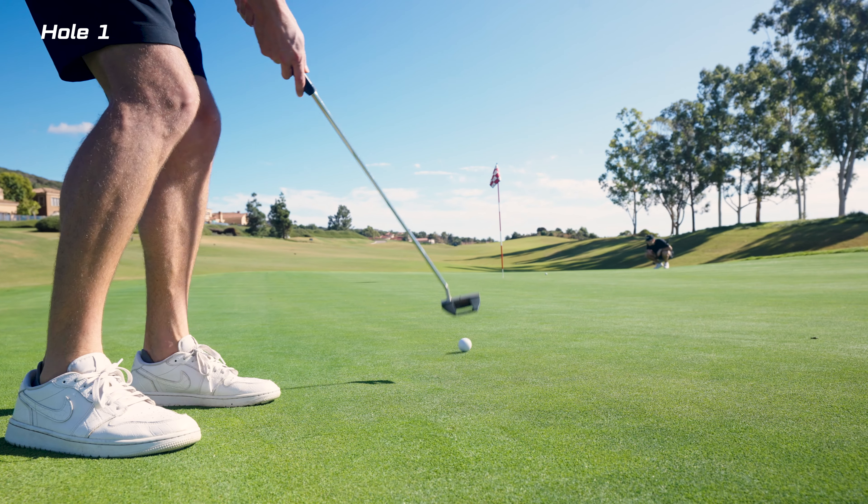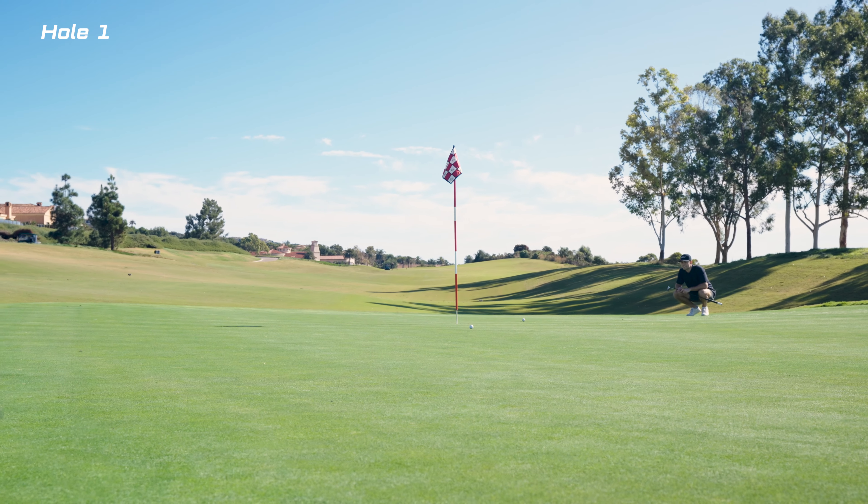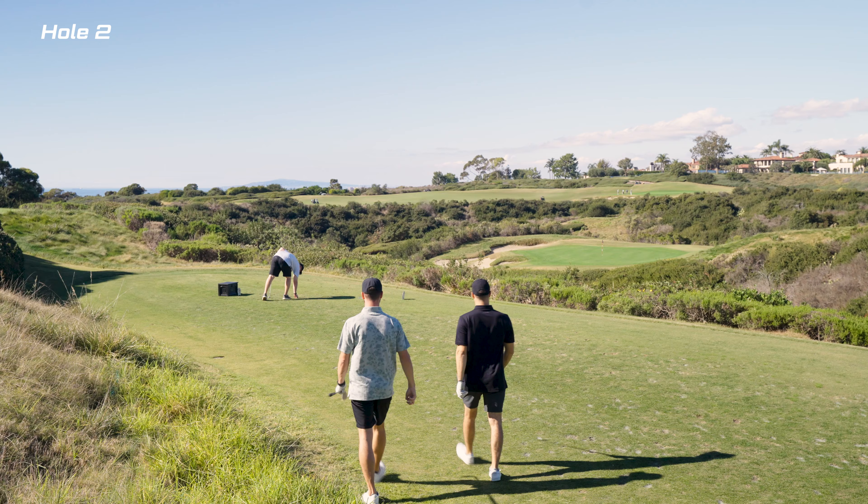Here on the green of the first hole you can see us using our new Even Roll putters that we got that morning. Shout out to Even Roll. Moving on to hole number two.